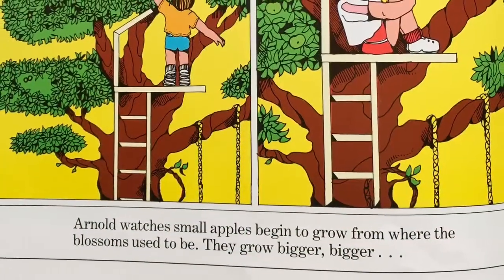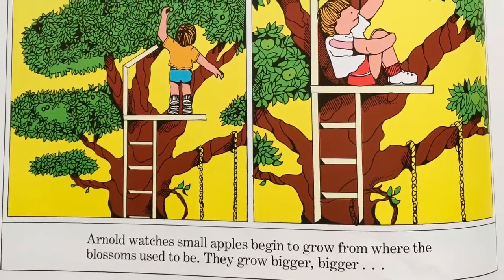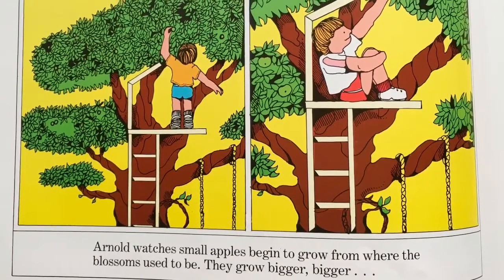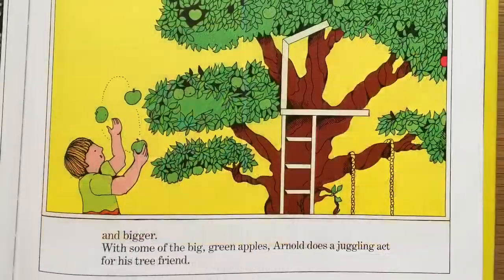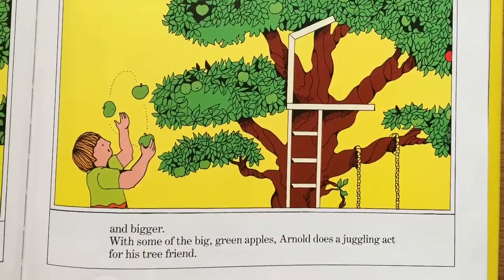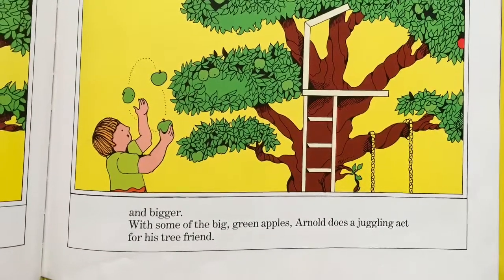Arnold watches small apples begin to grow from where the apple blossoms used to be. They grow bigger, bigger, and bigger. With some of the big green apples, Arnold does a juggling act for his tree friend.